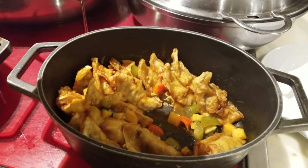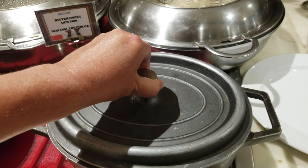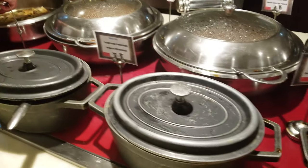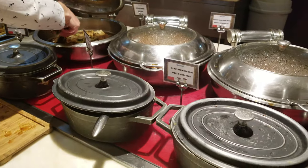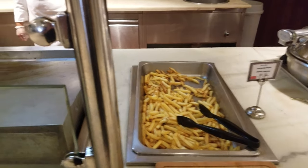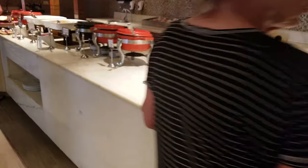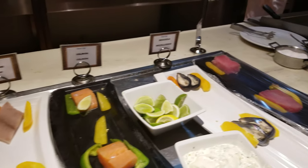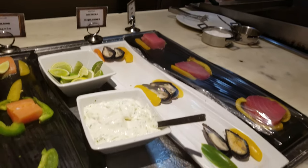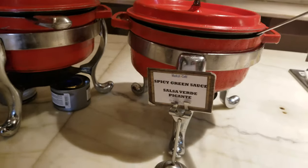That does look good. Teriyaki chicken, entire pork grouper — lots to choose. And then here we have french fries and a made-to-order fish station. Look at this: mahi-mahi, salmon, mussels, tuna.